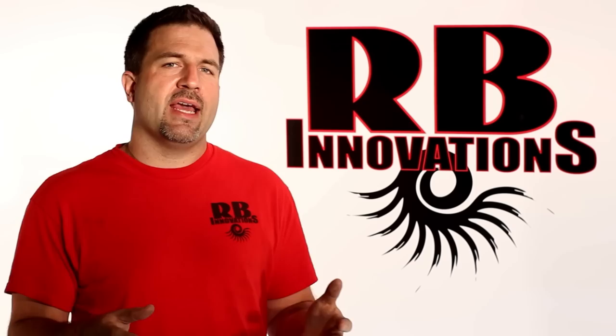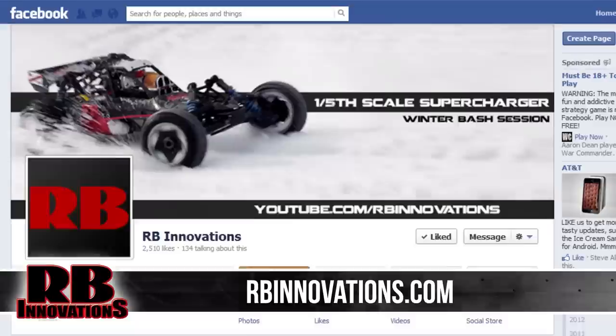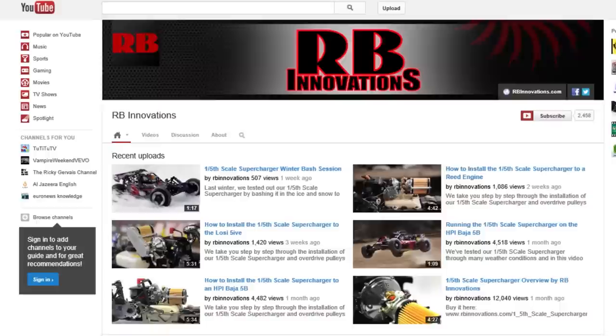For more information, visit our website at rbinnovations.com, like our Facebook page, follow us on Twitter, and make sure you subscribe and like this video. Thanks for watching.